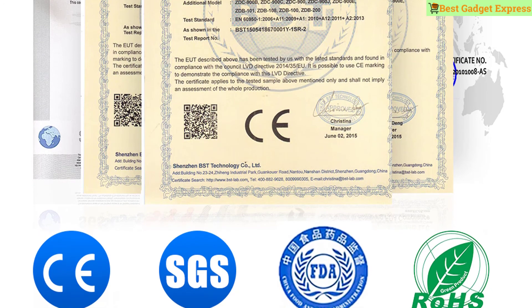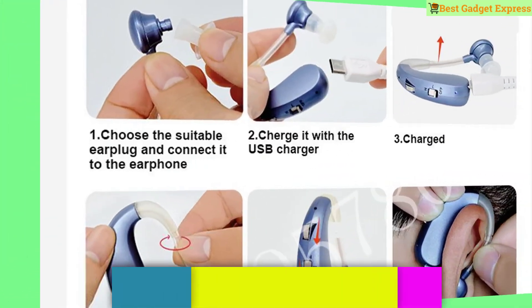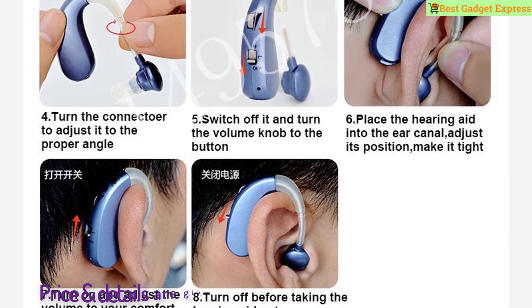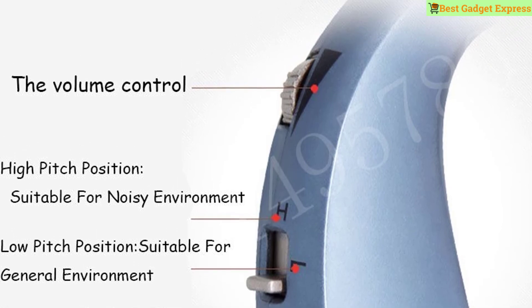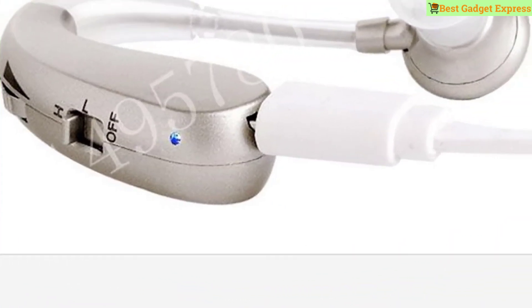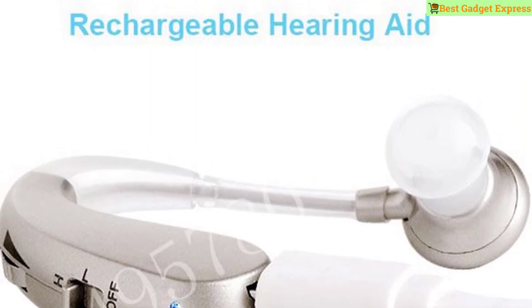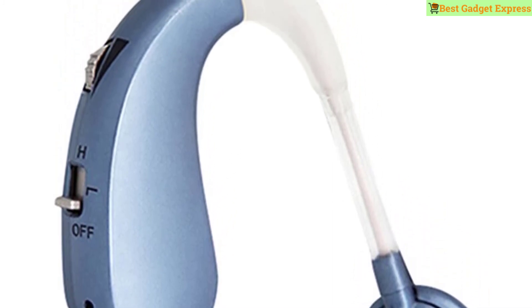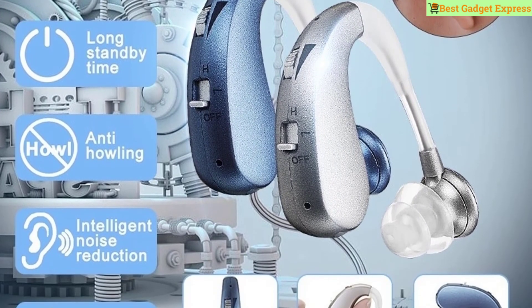Number one is the rechargeable mini digital hearing aid sound amplifier — wireless ear aids for elderly with moderate to severe hearing loss. Features: long standby time, safe charging, digital chip, intelligent noise reduction, and anti-howling. Parameters: medical grade TPE environmentally friendly material, weight about 8 grams, current consumption 1.2 mA, working time after full charge approximately 40 hours. This is the best option for you to buy.